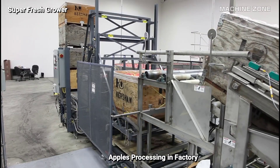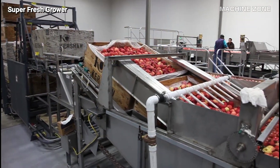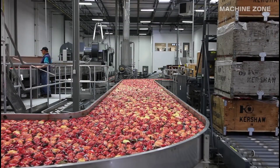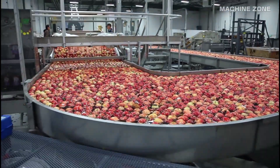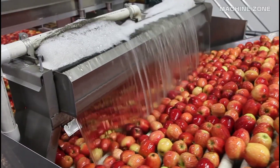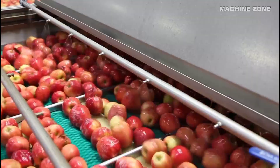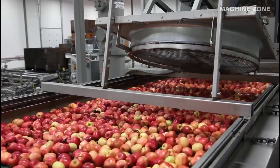The journey of an apple after harvest takes it from the orchard to the factory, where it undergoes a fascinating transformation. Apples arrive at the factory in bulk and are unloaded onto conveyors, then sorted by variety, size, and quality using automated systems and human inspectors. To remove dirt, leaves, and any clinging debris, the apples are sprayed with high-pressure water and sometimes tumbled in rotating drums. Some factories may use additional sanitizing solutions.